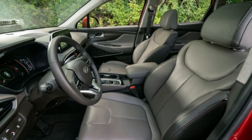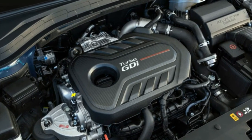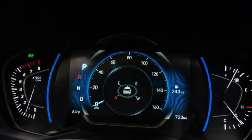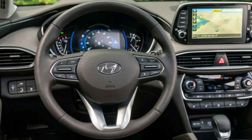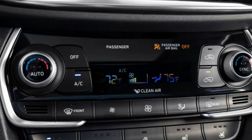Speaking of fuel economy, the Santa Fe posts only mid-pack economy figures, with an EPA-estimated 22 miles per gallon in city driving and 29 miles per gallon on the highway for the SE trim in front-wheel drive format. Our Ultimate model was even thirstier, with a ho-hum average of 19 mpg city and 24 mpg highway.